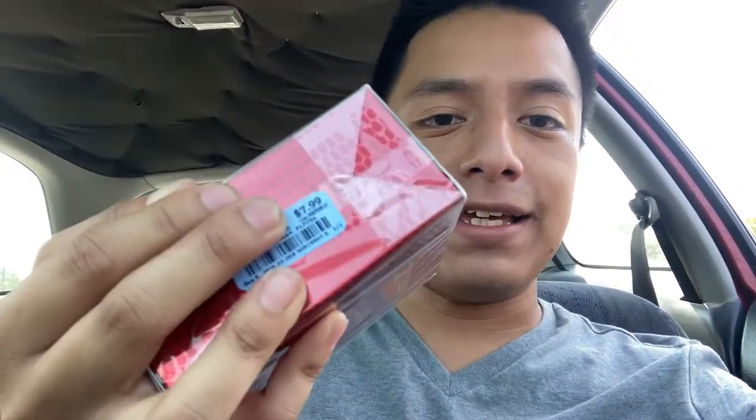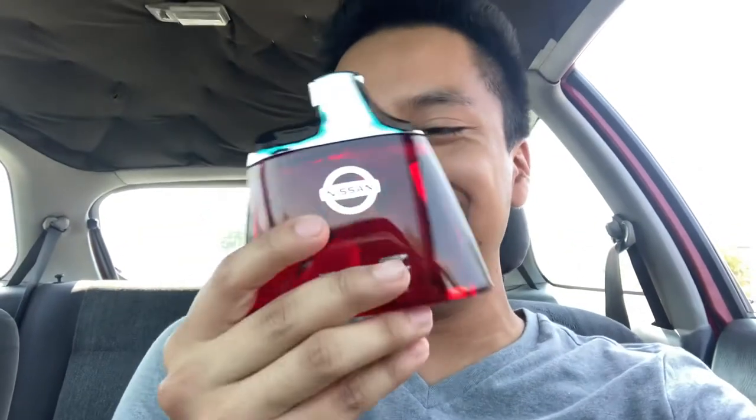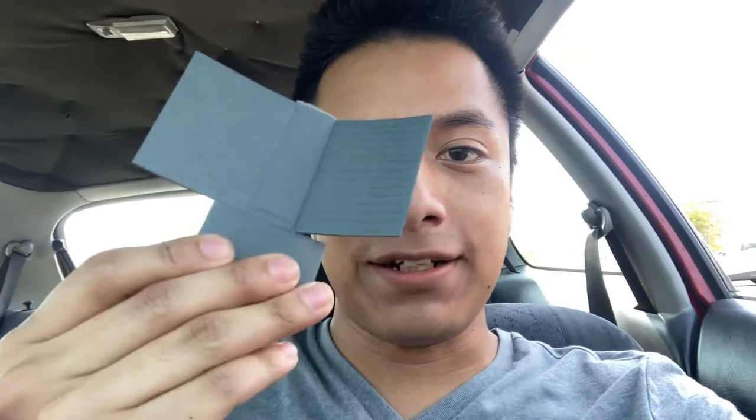The next fragrance I ended up buying is the Nissan 350z, which came out to about $7.99. This is 100 milliliters, so this is a chunky boy for eight bucks — not bad. This is the most 2000s era bottle I have ever seen. It looks nice though, I'm not gonna lie. I'm gonna use the same trick — take out a piece of cardboard, spray it on there, and see how it smells.